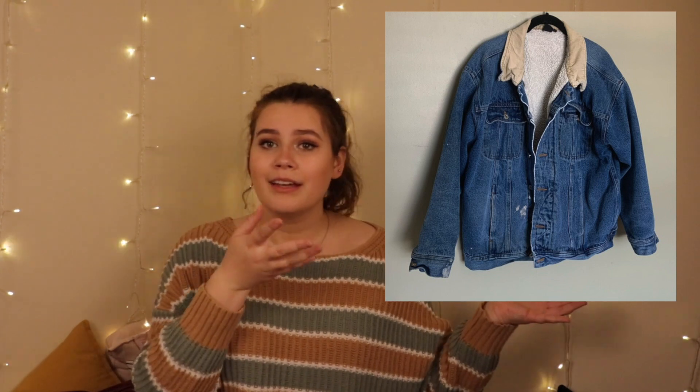I also purchased a denim jacket that I'm washing right now, which is why I don't have it here. I needed to film this video so I'm just going to describe it.